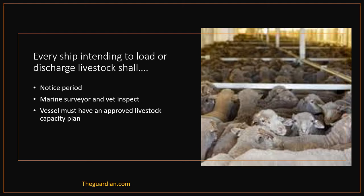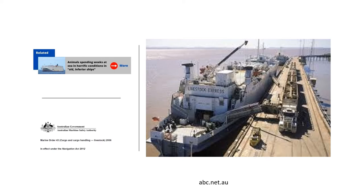Every ship intending to load or discharge livestock shall inform the prescribed port authority of its intention to do so within the required notice period, normally not less than 48 hours. On arrival of the ship in port, a marine surveyor accompanied by a veterinary officer shall board the vessel to ensure the livestock fittings have been provided and the ship is clean and fit for the carriage of livestock.